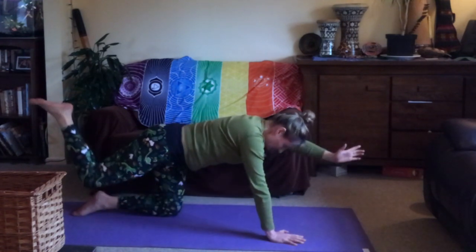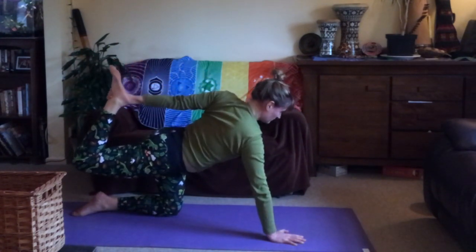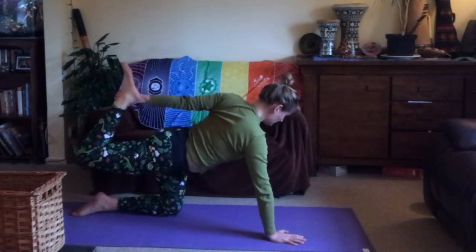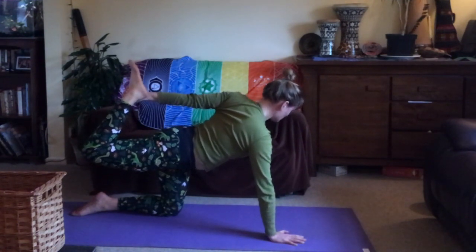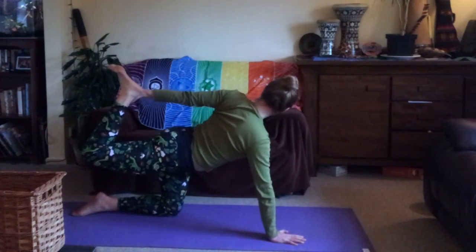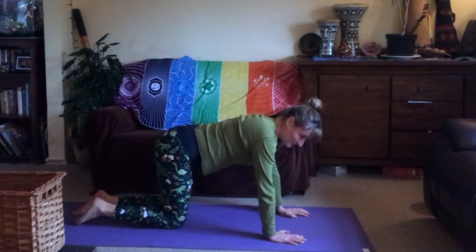Inhale one more time, reaching out and kicking up, then exhale and bring the left hand back to grab your right ankle or foot — or you could hold your clothing if that's easier. Try to grab on, pressing into the right hand and left knee. This is a balance as well — lift the left chest up and out to the side as you breathe in and hold, maybe wobble, and then relax. Knees come back together, hands come back together.